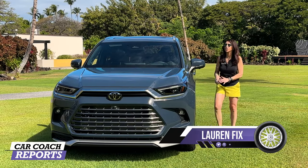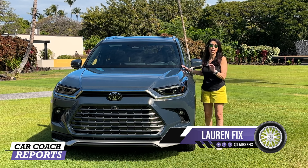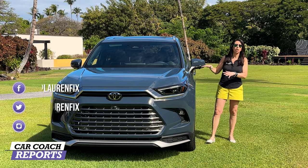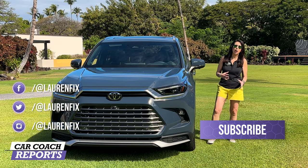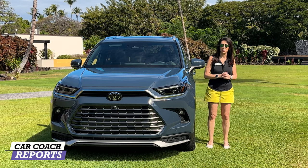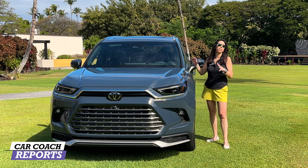Welcome back to the channel, I'm Lauren Fix and this is the 2024 Toyota Grand Highlander. It is not a regular Highlander that's been stretched — there is so much more. There are three engine options, completely new changes both inside and out, a different suspension underneath, and different wheel options. We're going to show you all the way around this vehicle, take it for a test drive, and show you details you might not get at the dealer.